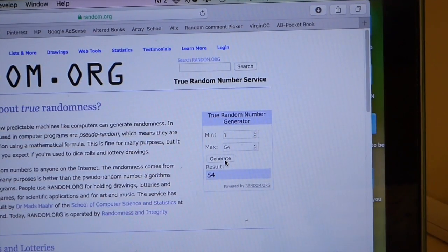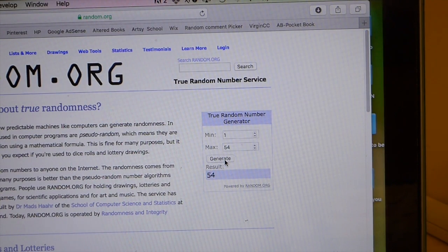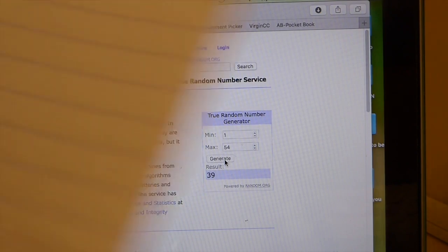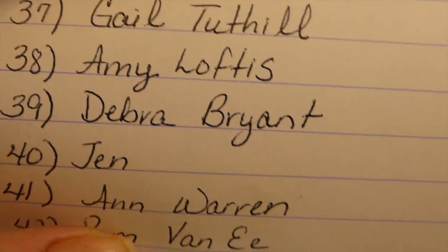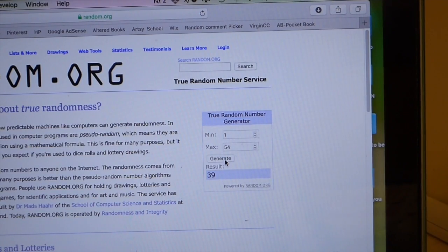And now we will do the drawing for the large journal. Good luck! Entry 39 — Deborah Bryant! Congratulations Deborah, you got the journal!